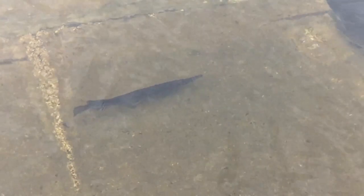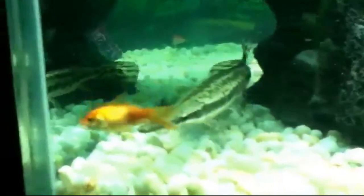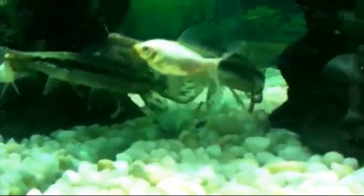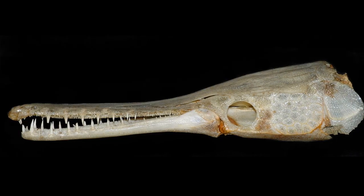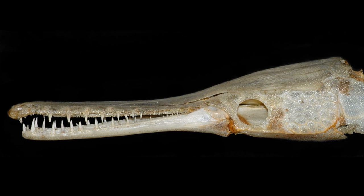They are often seen alone or in loosely formed groups just beneath the surface. They are ambush predators, and they will use vegetation and branches as cover when waiting for prey to swim by. Their long body allows for quick movement to catch prey in their sharp, needle-like teeth.